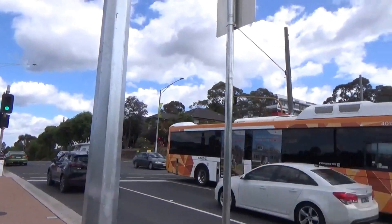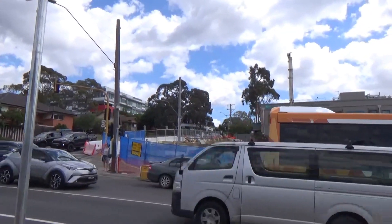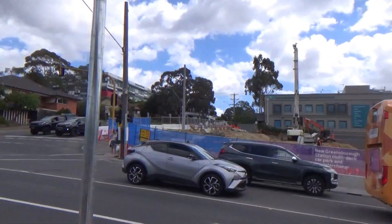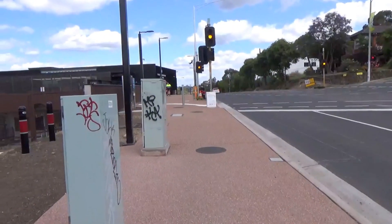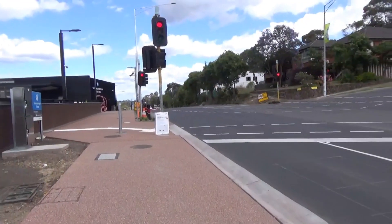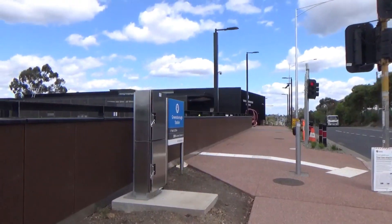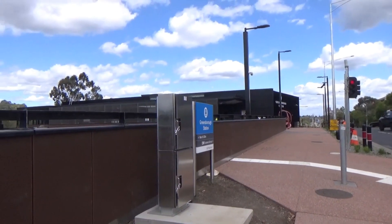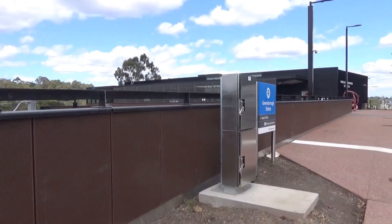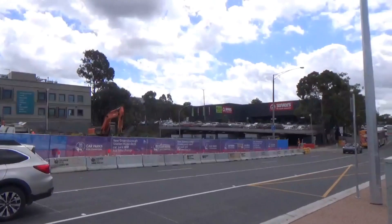Before we get into the station, I noticed they've got this commuter car park that they're building at the moment. It's going to be multi-story and provide a bus interchange. I'm pretty sure that's being built as part of the federal government's commuter car park scheme, which had a lot of problems — basically pork barrelling by the former coalition government. I think the scheme's been shut down, but at least this car park is going to be built.